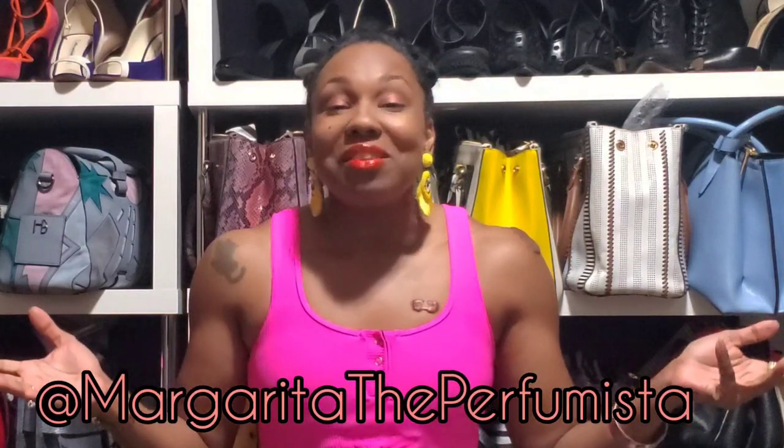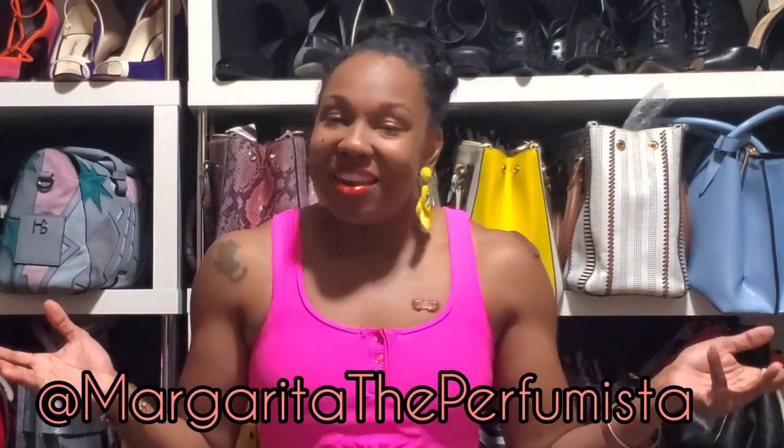If there's an item from Bombshell Sportswear that you'd like me to review, let me know in the comments. Also, if you are not following me on Instagram, what are you doing? My name is Margarita the Perfumista, just like it is here on YouTube. And until next time, I am Margarita, and you have an awesome day. Bye bye.